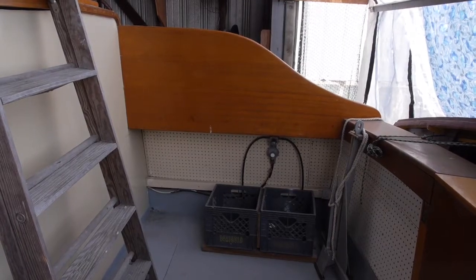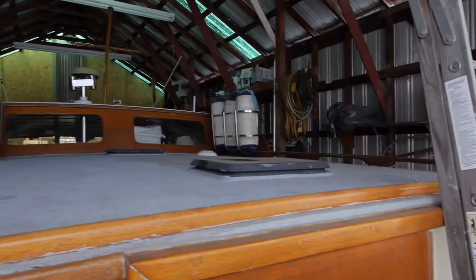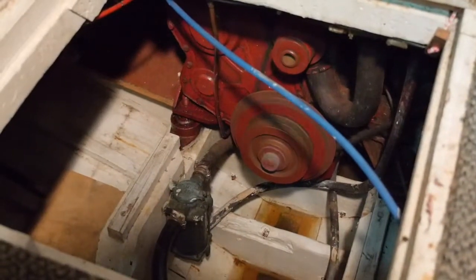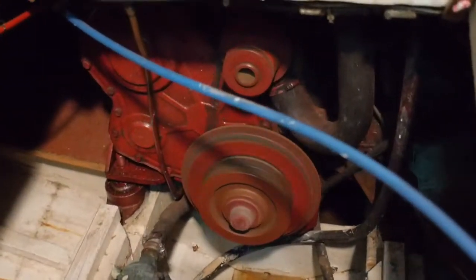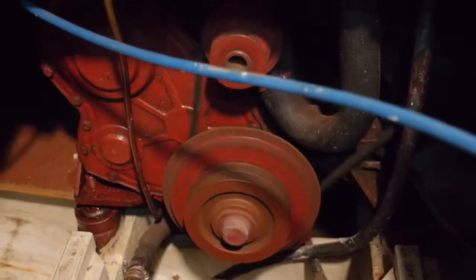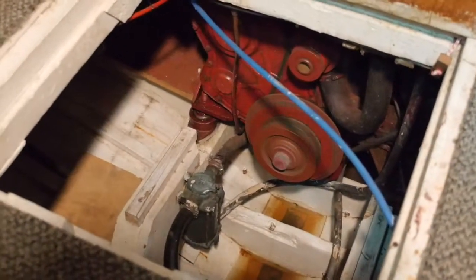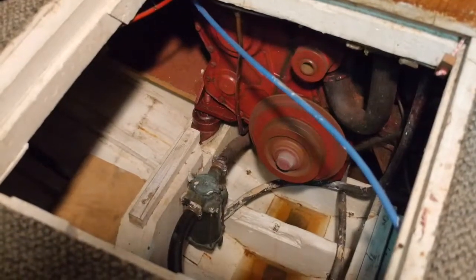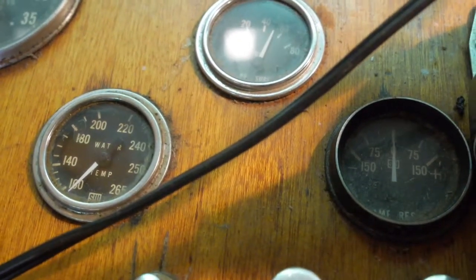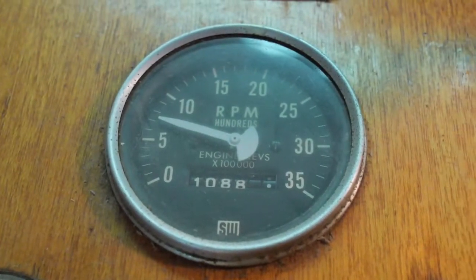Next we'll operate the engine — first with the hatch open to see the engine, then with it closed. There's the engine running. This is a 120 horsepower Ford Lehman diesel engine, installed in 1995. Here's the instrumentation, and now the floorboards have been closed — this shows you the sound level.